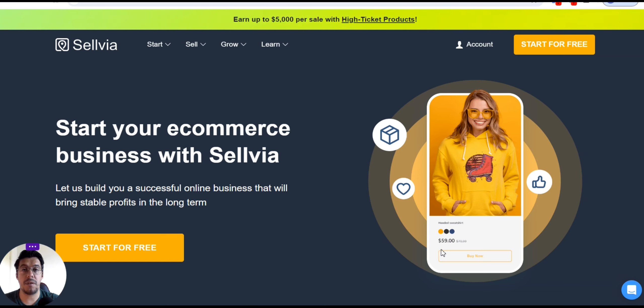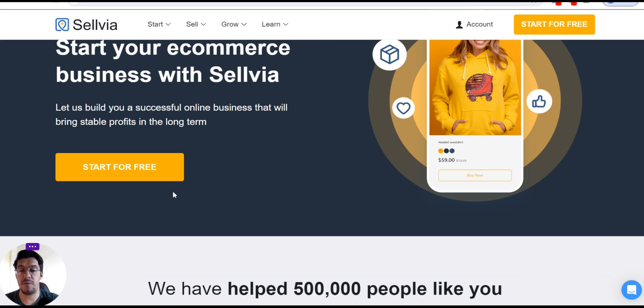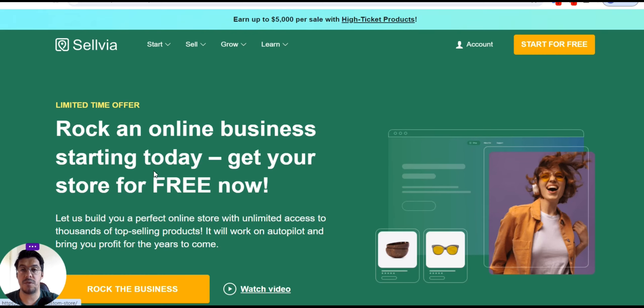Let's start with the first tool: Sylvia.com. This tool can really elevate your business. It does offer a lot of features. It's not cheap to use it. You can start your e-commerce business with Sylvia, and they will build you a successful online business that will bring stable profit in the long term. You can start for free.